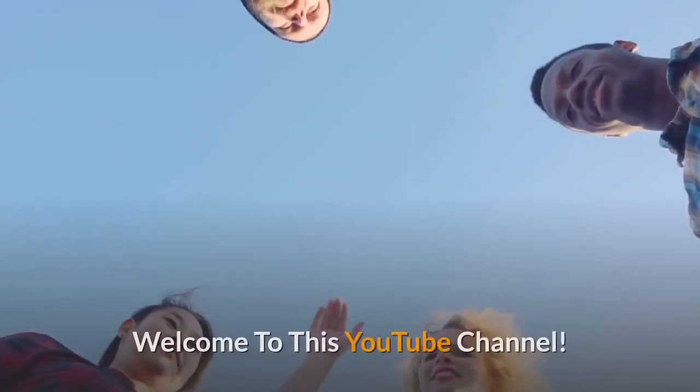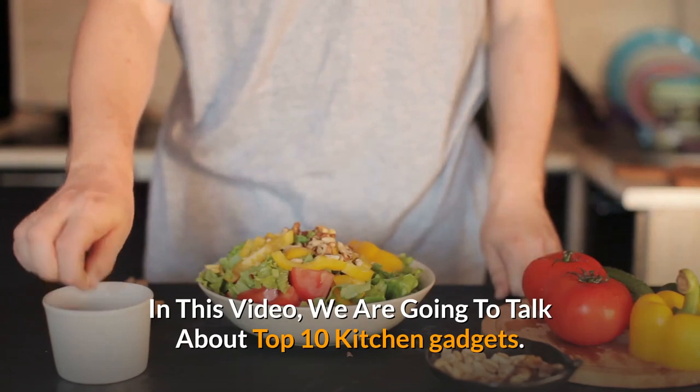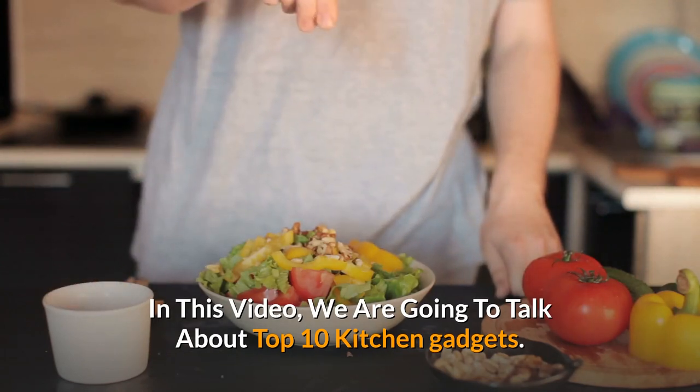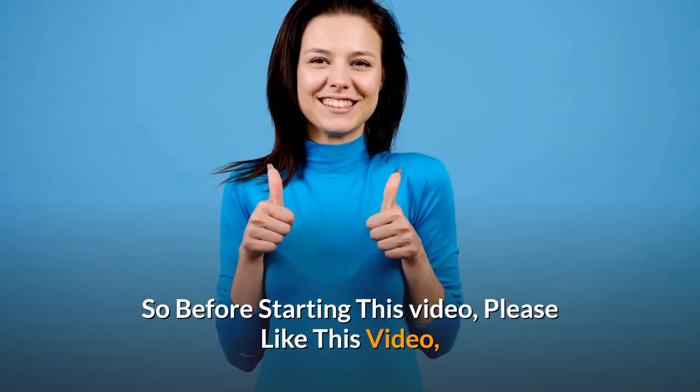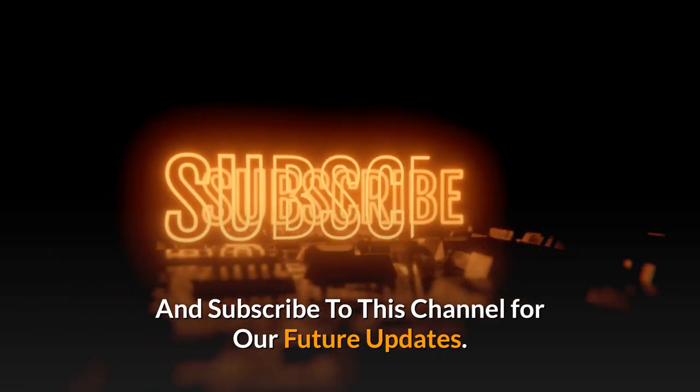Hello everyone. Welcome to this YouTube channel. In this video, we are going to talk about top 10 kitchen gadgets. So before starting this video, please like this video and subscribe to this channel for our future updates.